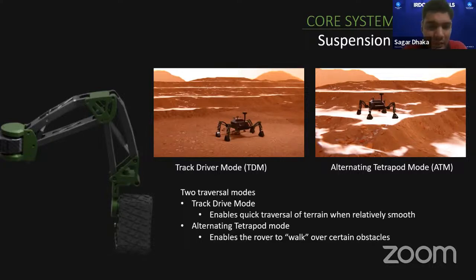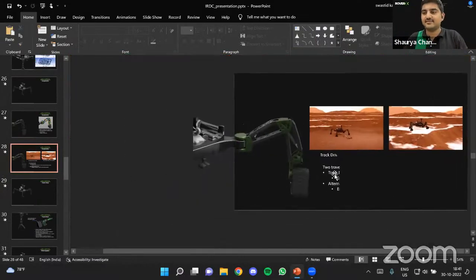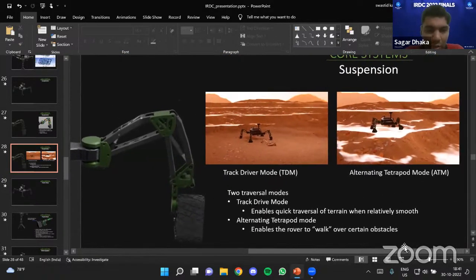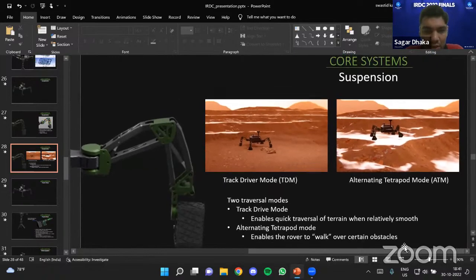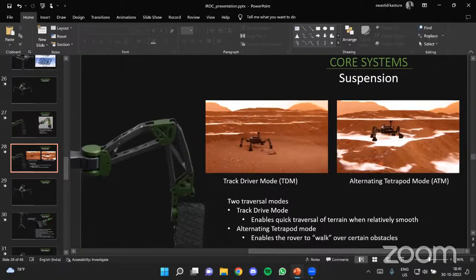The judge concluded the Q&A: thank you, it was a scientific presentation with a well-researched report and good answers to all questions. All the best to Team Rover X.